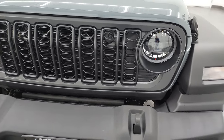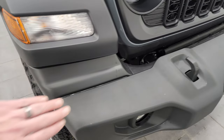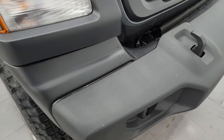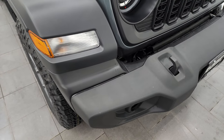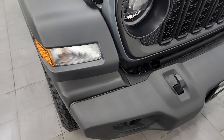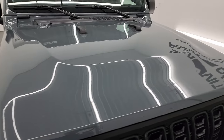You get the seven slotted grille, the tow hooks in the front. You also get these kind of guards right there from things flying into the tires, which is kind of neat. I think that's specific to the Sport and Sport S package. Anvil clear coat, really a good looking color.